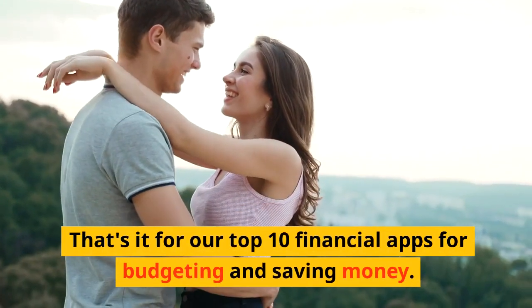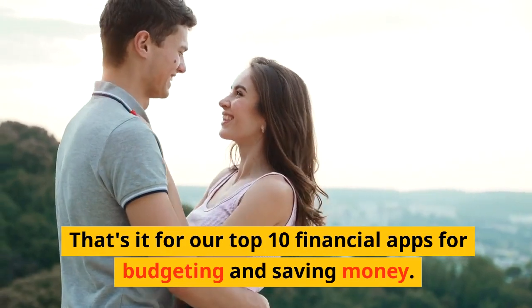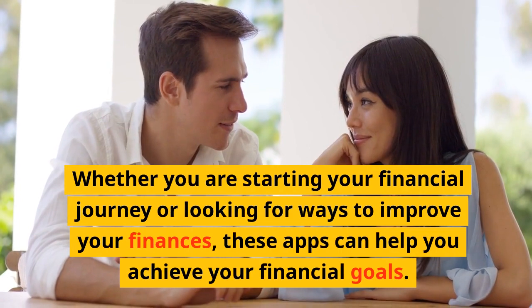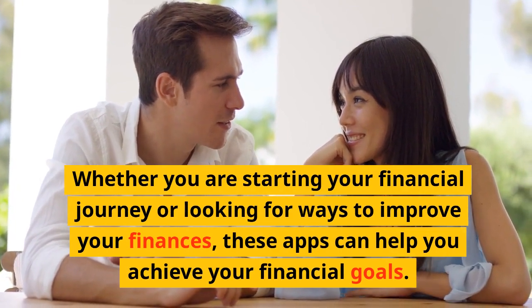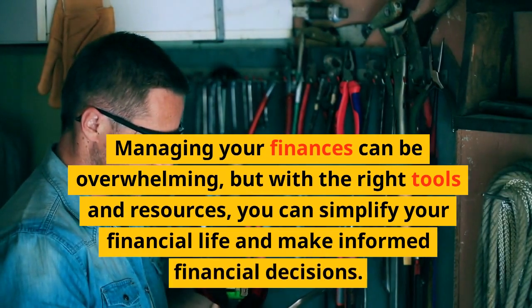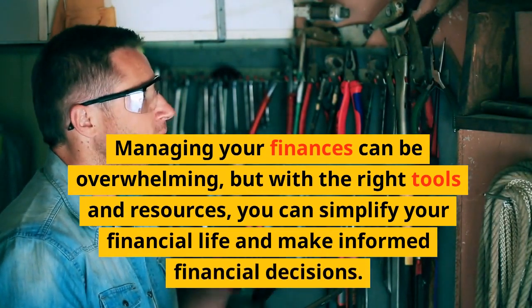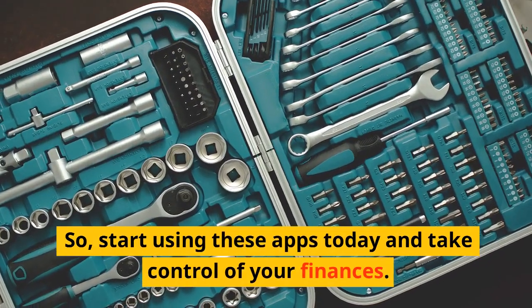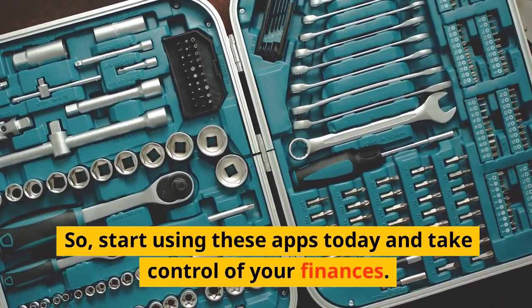That's it for our top 10 financial apps for budgeting and saving money. Whether you are starting your financial journey or looking for ways to improve your finances, these apps can help you achieve your financial goals. Managing your finances can be overwhelming, but with the right tools and resources, you can simplify your financial life and make informed financial decisions. So start using these apps today and take control of your finances.